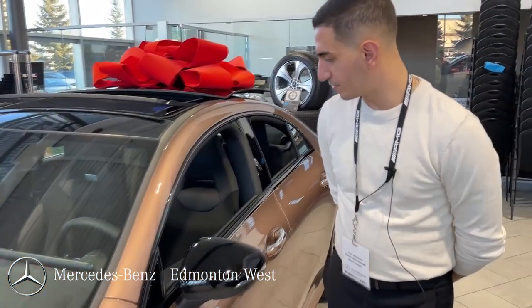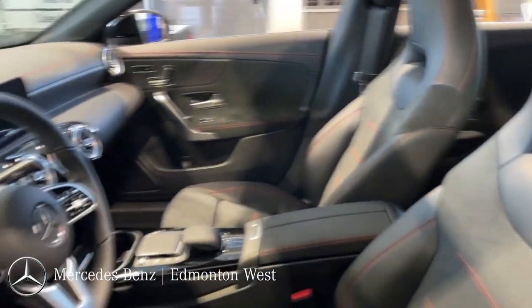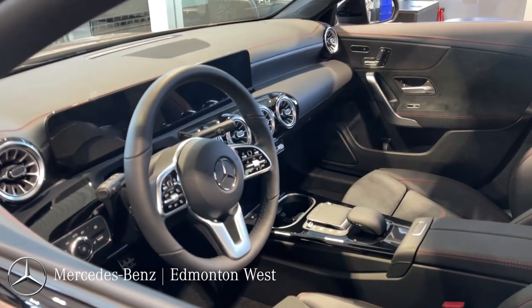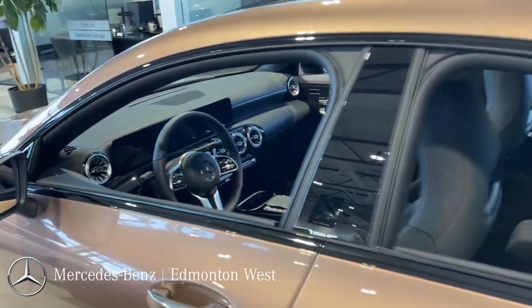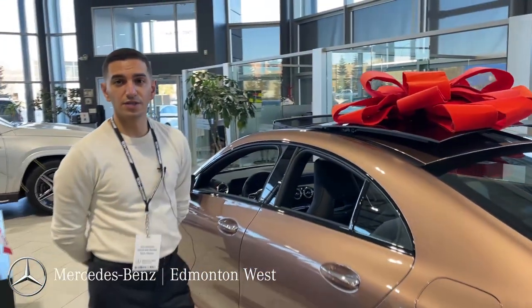This CLA comes with a premium package offering you heated seats, a panoramic sunroof, a heated steering wheel, a touchscreen, wireless charger, Apple CarPlay, Android Auto, front and rear sensors, parking systems, and tons more.